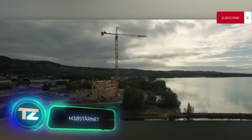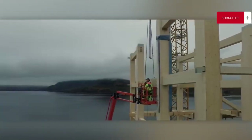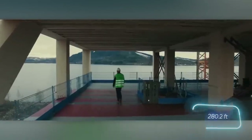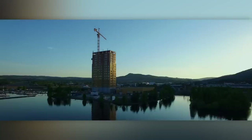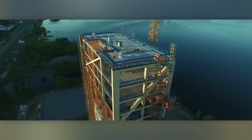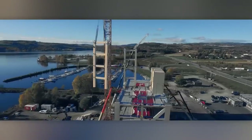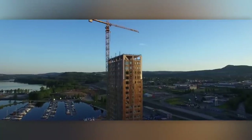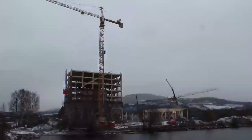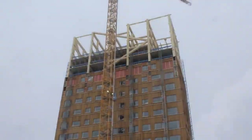Norwegian builders joined the wooden architecture scene by building the world's tallest wooden building in Brumunddal. It's called Mjøstårnet, and it stands at an impressive height of 85.4 meters, surpassing even the Arc de Triomphe in Paris. The building boasts 18 floors and a basement, covering a total area of about 11,300 square meters. This space accommodates restaurants, offices, and apartments. The construction process took a year and a half. Workers initially assembled four-story blocks, which were then stacked using a crane.